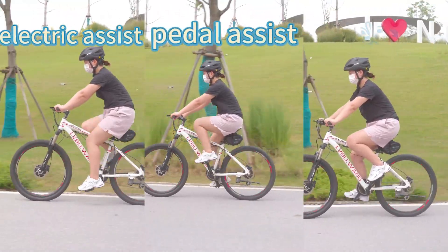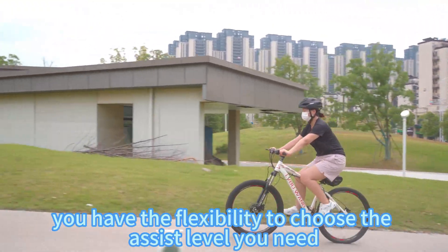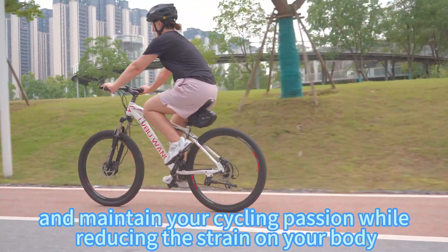Electric Assist, Pedal Assist, Full Electric. You have the flexibility to choose the assist level you need. This system allows you to effortlessly conquer hills and maintain your cycling passion while reducing the strain on your body.